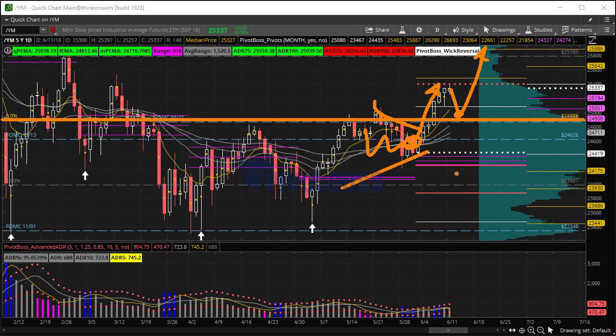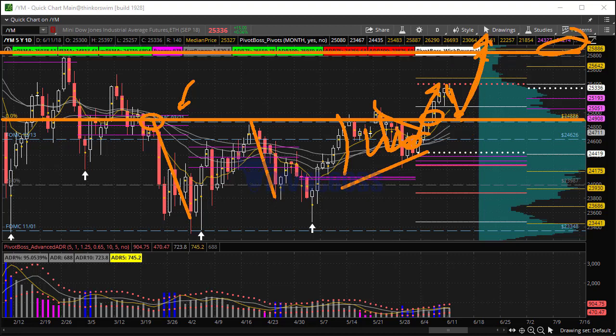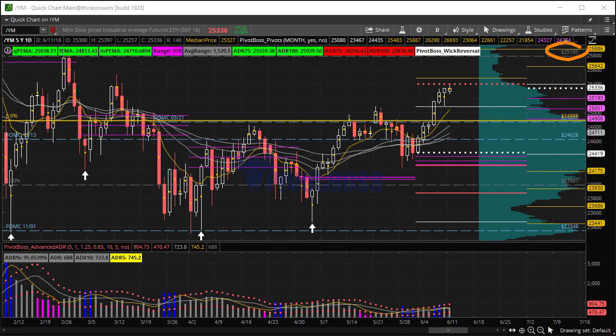24,886 is a key level, and that had been offered — the same thing with the previous FOMC key level at March 21st — offered and finally taking it bid. So any pullback into that zone will likely be bid for a move into $25,800. We talked about $25,785 being the next major upside target, and we likely are flowing higher toward that target over the next few weeks.